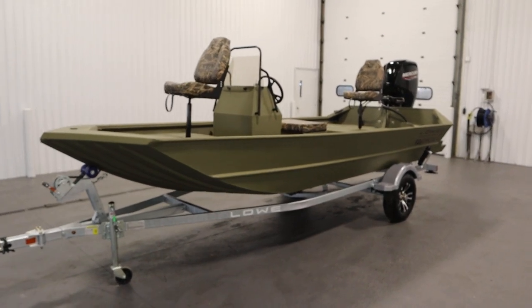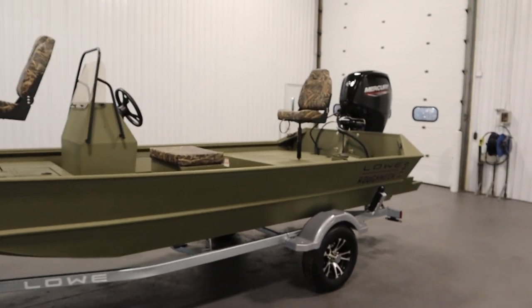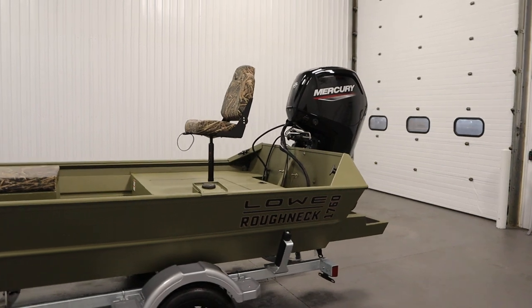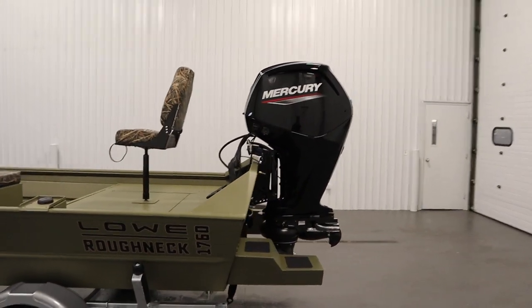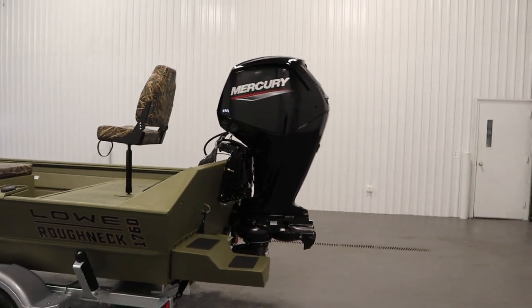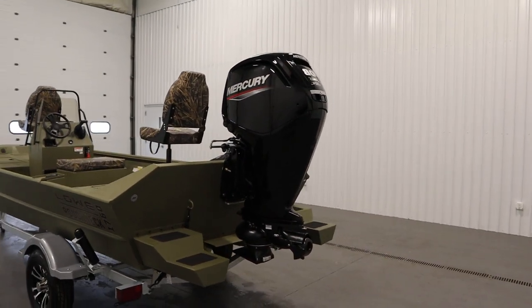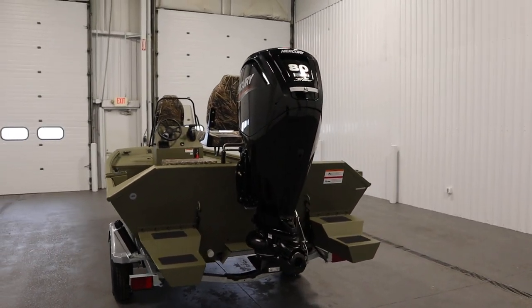Today we have a new 2023 Lowe Pathfinder 1760 Roughneck center console tunnel jet. This affordable hunting and fishing package features an all-welded modified V-hull design with a limited lifetime hull structural warranty and a super lock construction process.